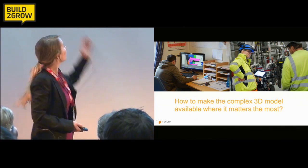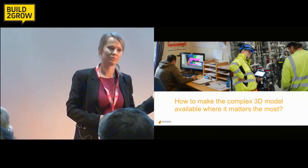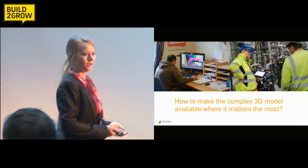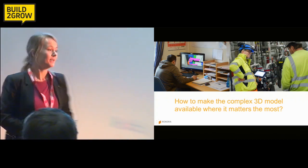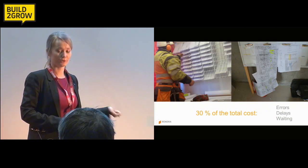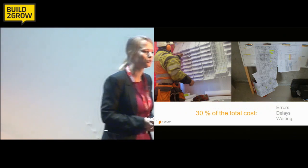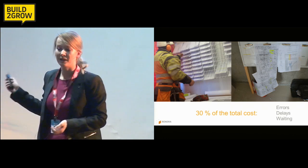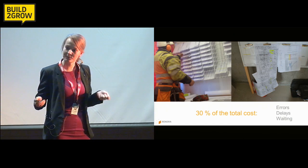The problem is that all this relevant information stays in the office and is not distributed out to those who need it. Buildings are being built today, so how does it work? While the engineers and architects in the office have all kinds of tools and technologies, the guys doing the actual work still rely on pen and paper. All the information they get comes on a piece of paper.